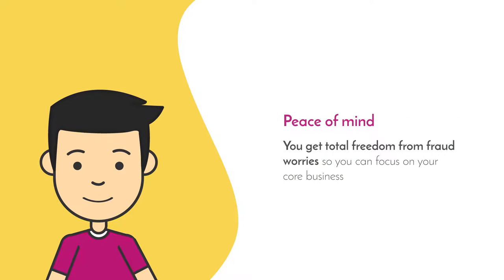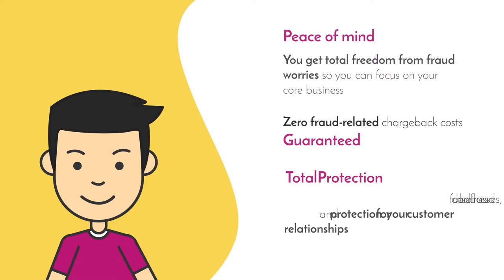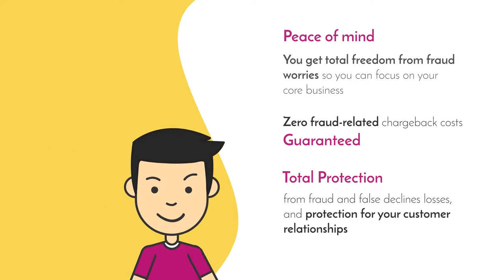You get total freedom from fraud worries so you can focus on your core business. Zero fraud-related chargeback costs, guaranteed. Protection from fraud and false decline losses.